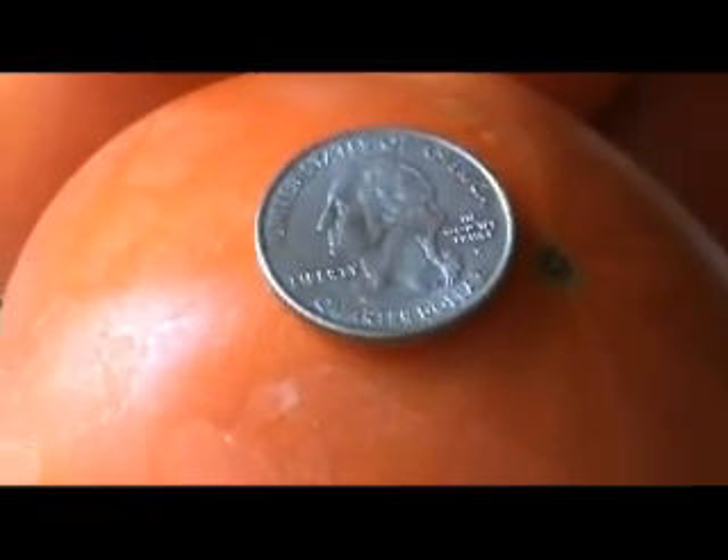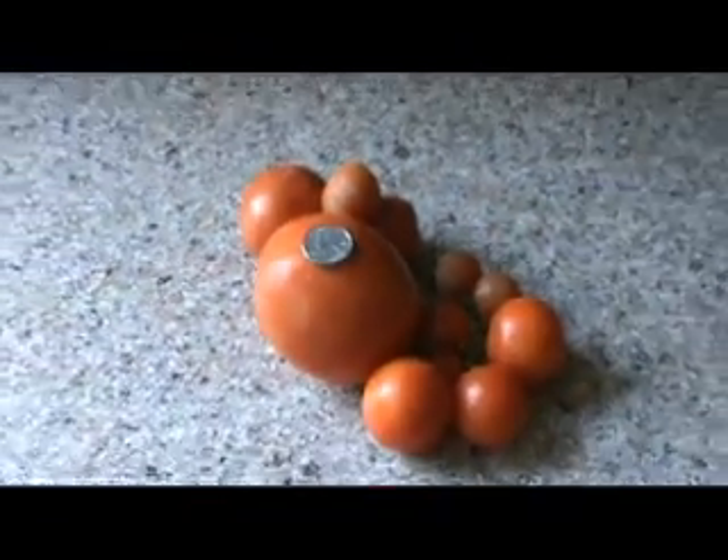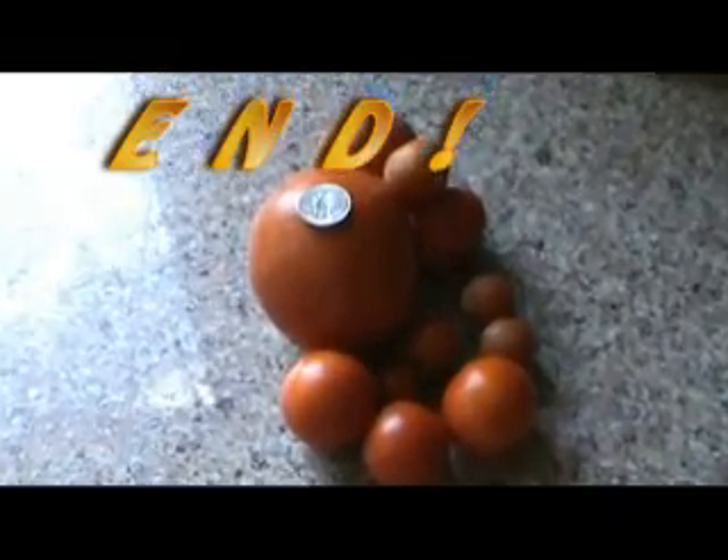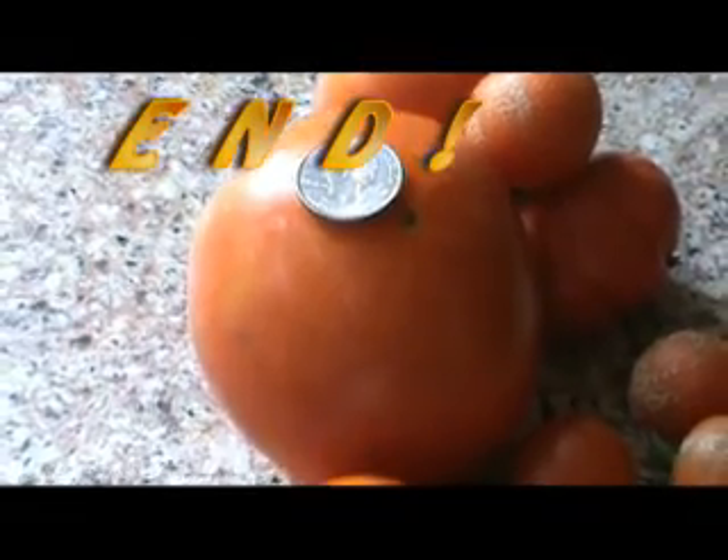This is to show you a quarter vis-a-vis a tomato. This tomato is the size of a fist - I get about two or three of those a day. Coming to an end, and I thank you for sharing time with me. Bye.